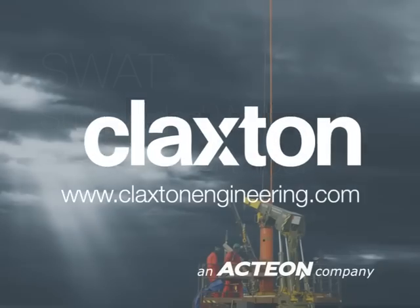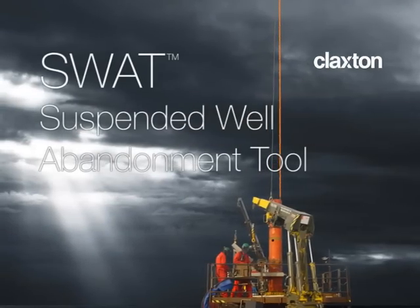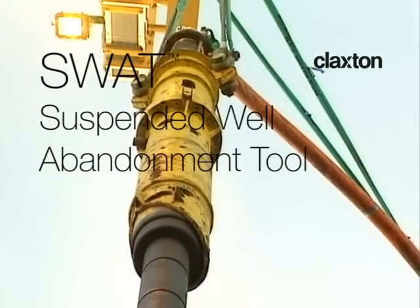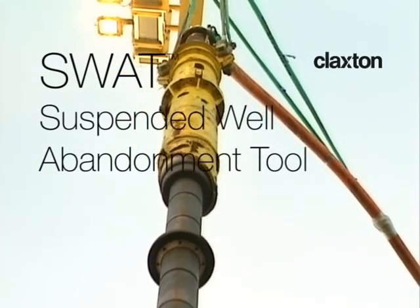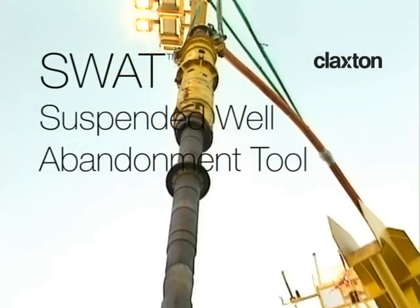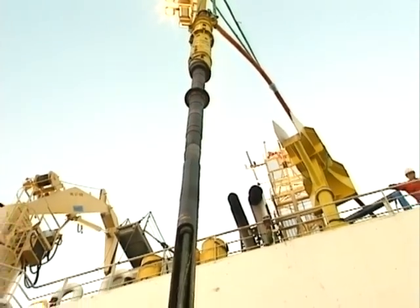The Suspended Well Abandonment Tool, SWOT, raised the bar for abandonment tools on its introduction in 1996. Since then, the tool has been used to abandon over 100 Category 2 wells and has received a Queen's Award for Innovation and a Petroleum Institute Platinum Award.